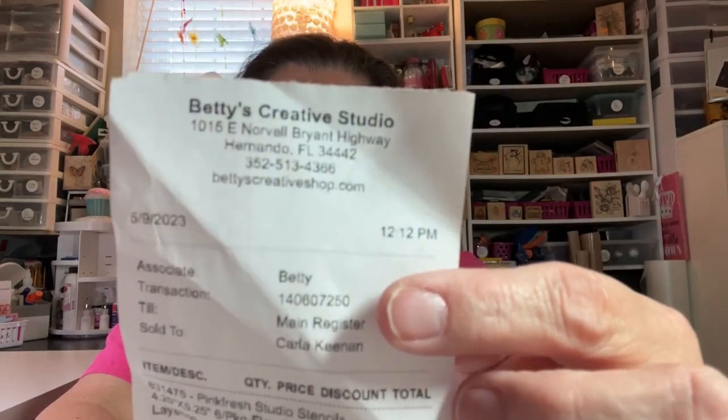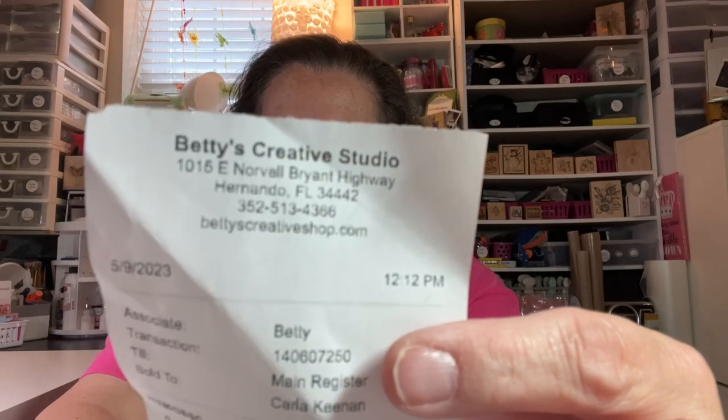For anybody traveling in the Florida area or who wants to find her page, it's Betty's Creative Studio. I hope I'm pronouncing this right — Hernando, Florida. The address is 1015 East Norville Bryant Highway, Hernando, Florida. Her number is 352-513-4366, and her website is bettyscreativeshop.com.